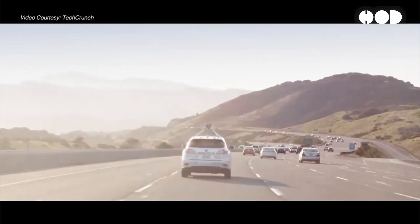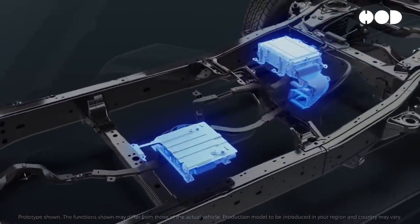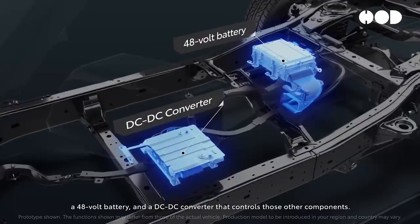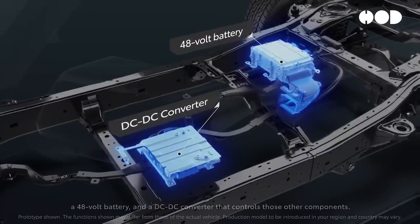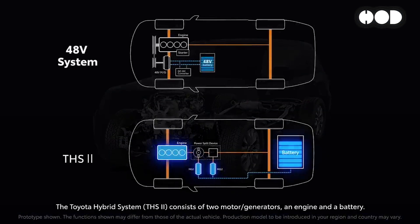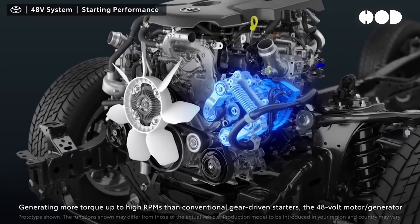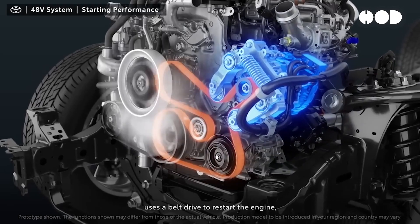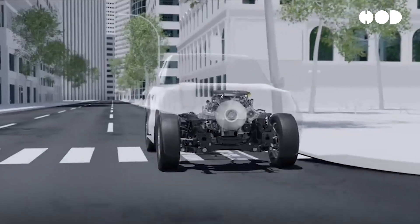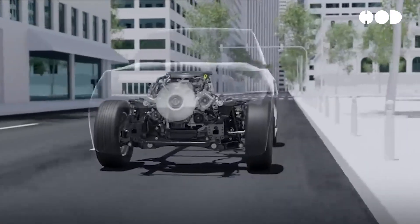To understand how 48-volt systems function, it's important to look at the key components involved. The 48-volt battery, typically a lithium-ion unit, stores and delivers energy for higher-demand electrical components. The DC-DC converter manages the power flow between the 48-volt and 12-volt systems, stepping down voltage where necessary. The belt starter generator, BSG, provides multiple functions, including starting the engine, delivering torque assistance, and recuperating energy during braking. Inverters and electric motors convert stored electrical energy into mechanical energy, enhancing vehicle performance and efficiency.